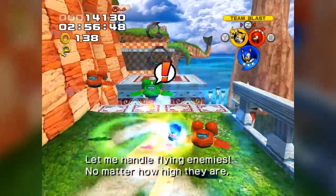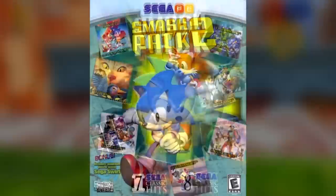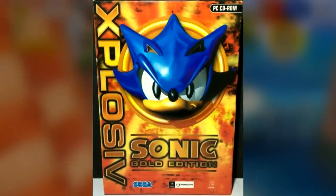Obviously I'm not gonna bring up any of the Steam releases or other digital-only releases, and I'm also not going to bring up all of the compilation titles, because this video is already gonna be long enough as it is.